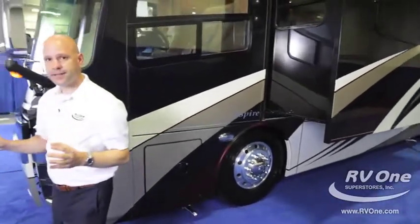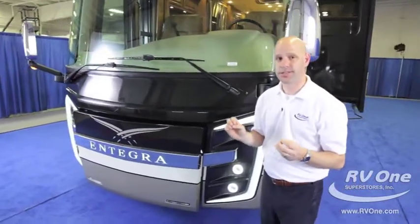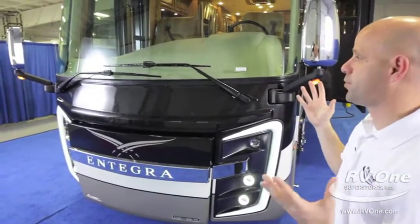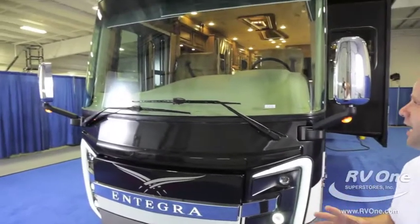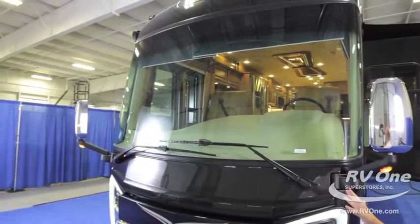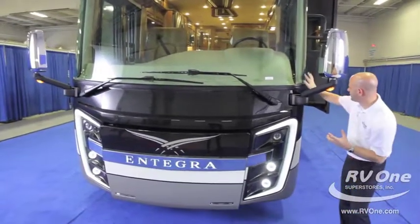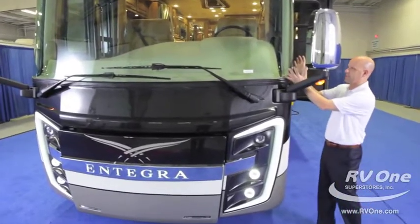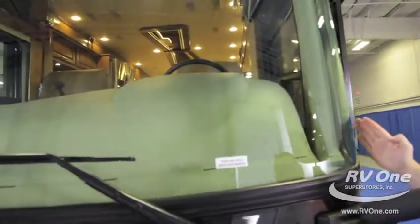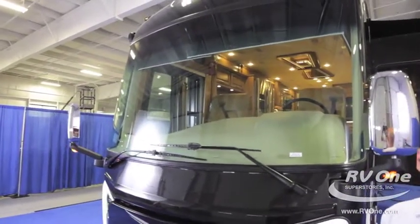Up front, this area is really important because it's just different and state of the art when it comes to safety and ease of driving. This is the largest windshield in the industry when it comes to a luxury diesel — the view you get driving down the road is unlike anything else. This windshield wraps around an additional six inches compared to most manufacturers, giving you significantly more visibility and a much better driving experience.